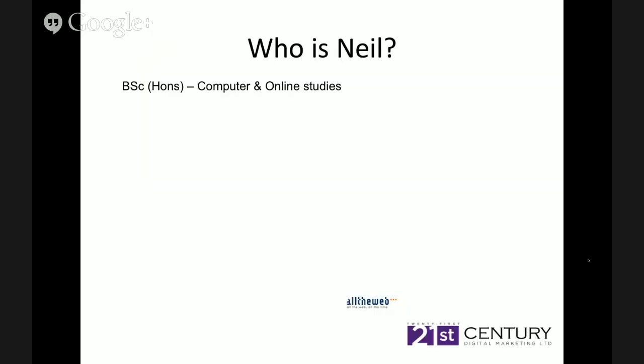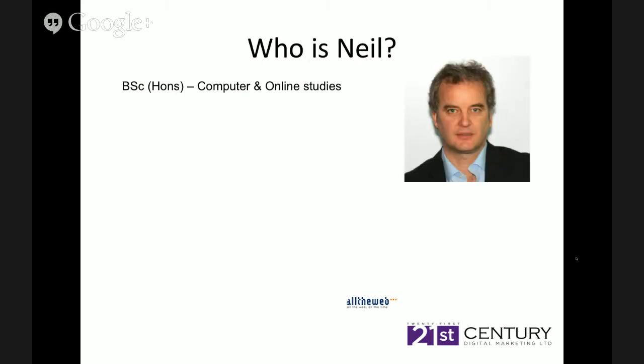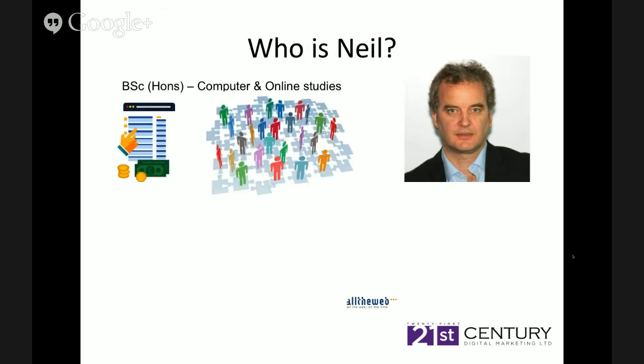So let's talk about Neil, the co-founder of 21st Century Digital Marketing. I'll hand over to him. Thanks, Mike. I was also a retail guy back in the day. I started off my life in retail in WH Smiths and was a manager there for over 10 years. The last store I managed was down in West Ealing.